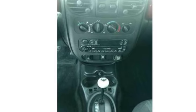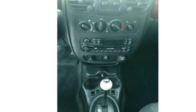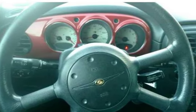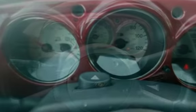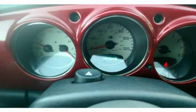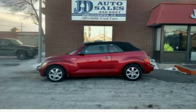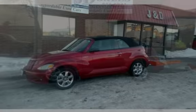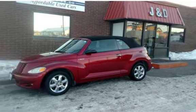Carfax on file. $4,100. J&D Auto Sales — call 406-442-2931 or 406-442-1826. Stop in at 1645 North Montana Avenue or 235 East Mondale Avenue. All vehicles are pre-inspected by certified mechanics.